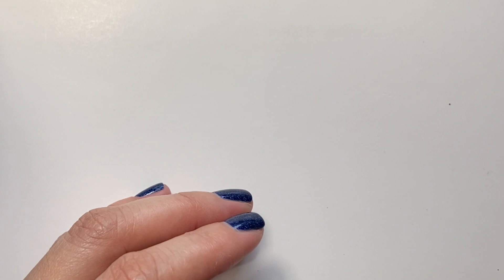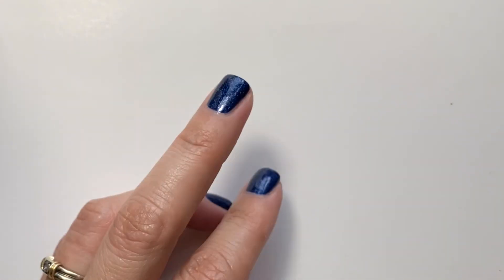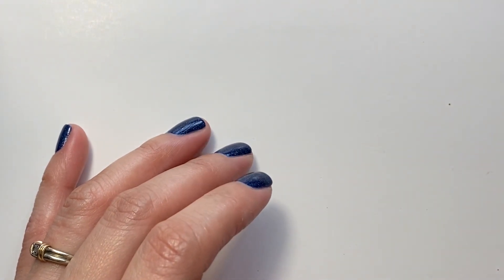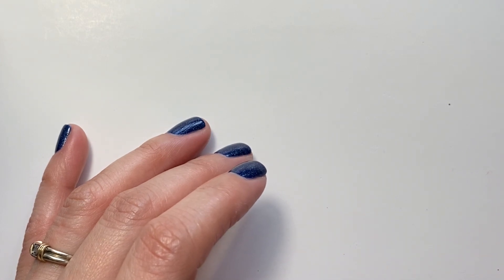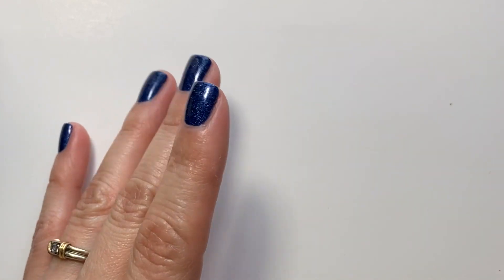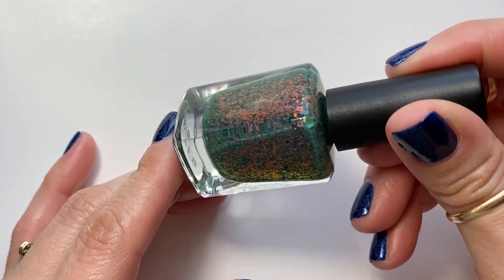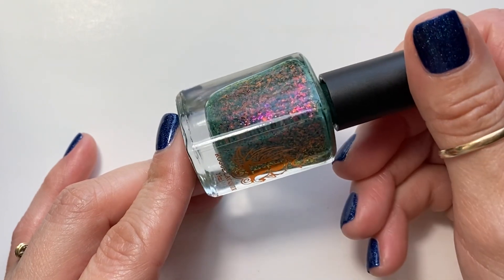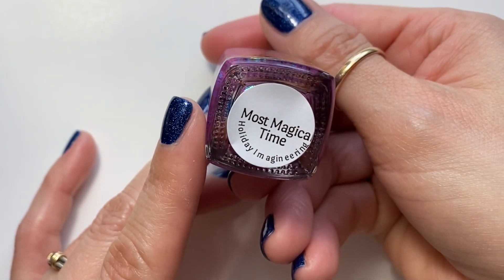The rest of them are from Rogue Lacquer. I have a couple from her winter collection and then a couple from her mystery bag, so I had no idea which polishes I was going to get. I'm so glad I bought it because I love the polishes. The first two are from her winter collection — I'll link her shop down below. I have Holly Jolly — look at how pretty that is! The flakies and the base are so pretty together, can't wait to try it. The other one from her winter collection is Most Magical Time.